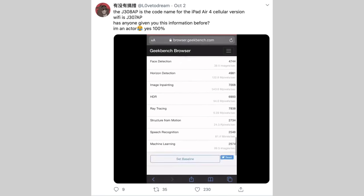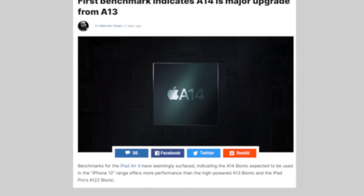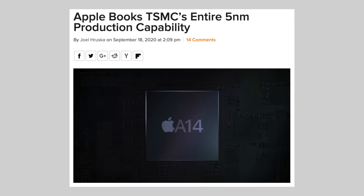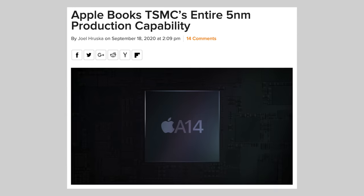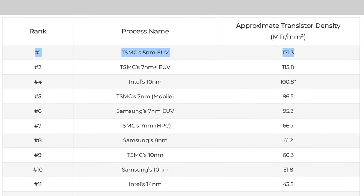Over the weekend, something we've all been waiting for has finally been leaked: performance benchmarks for Apple's brand new A14 Bionic chip. This is extremely important for a couple of different reasons. First off, this exact chip is going into the iPad Air 4 and the iPhone 12 lineup, which are gonna be released within the next couple of weeks. But the even bigger deal is that the A14 is being built on TSMC's brand new 5nm chip making process, which is extremely efficient and more powerful than ever before — and it's the first 5nm chip ever made.